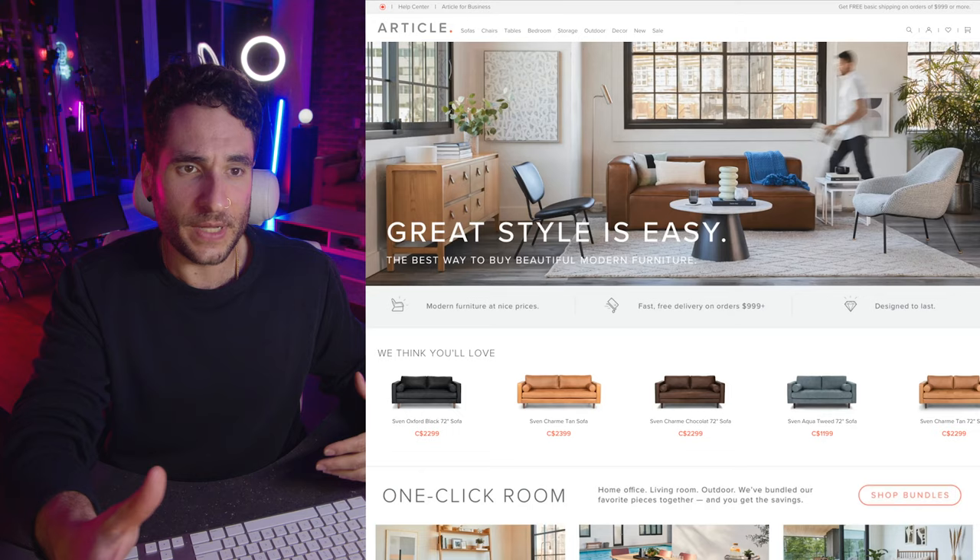specializing in modern, mid-century, and Scandinavian design. I ordered the Sven Charme tan sofa.